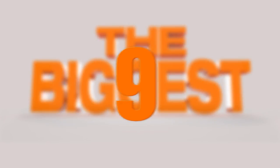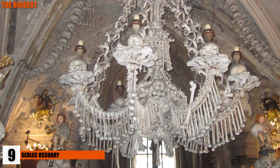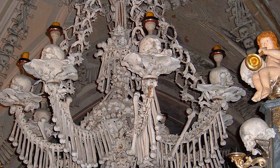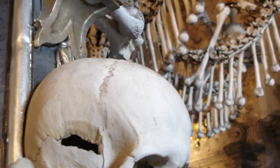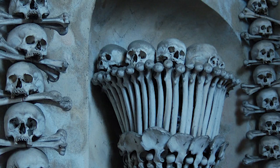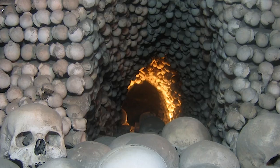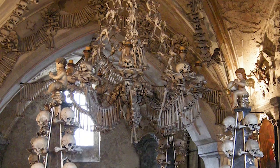Number 9: The Sedlec Ossuary. This bone church can be found in the Czech Republic and is home to some of the most macabre art in the country. The church uses bones from 40,000 skeletons to decorate the inside. The bone furniture includes a chandelier made using almost every bone in the human body. This all started in the 13th century when the Abbot of Sedlec Monastery scattered holy soil from Jerusalem across the cemetery, making the Sedlec site a highly desired spot for burials. When more than 30,000 bodies were buried in the small cemetery behind the church, all of them were moved to a crypt and artistically arranged around the church.